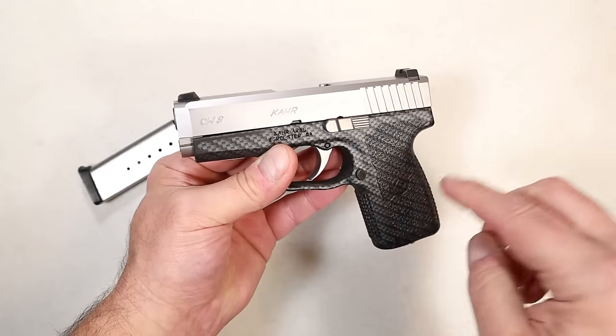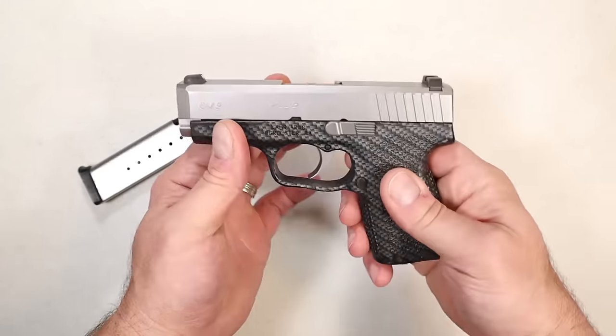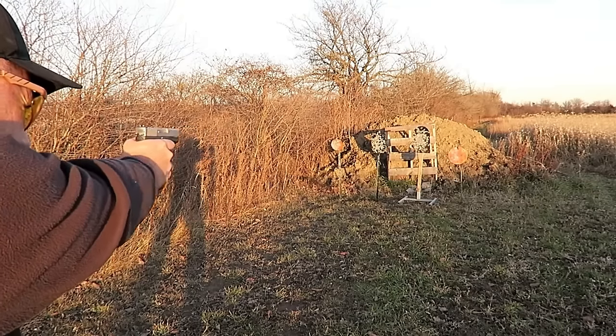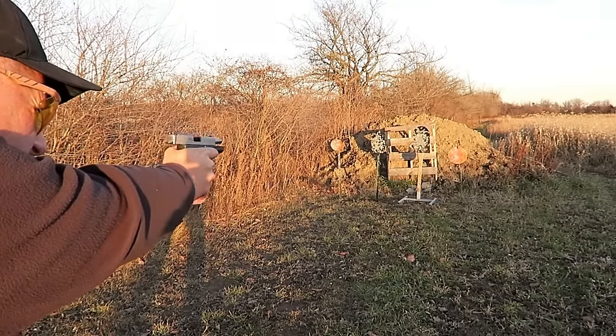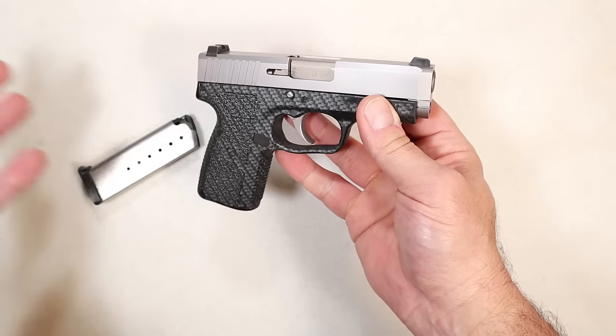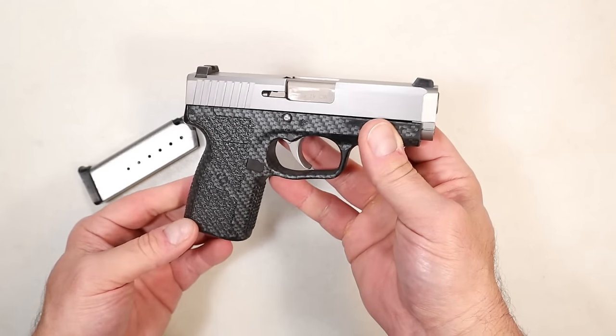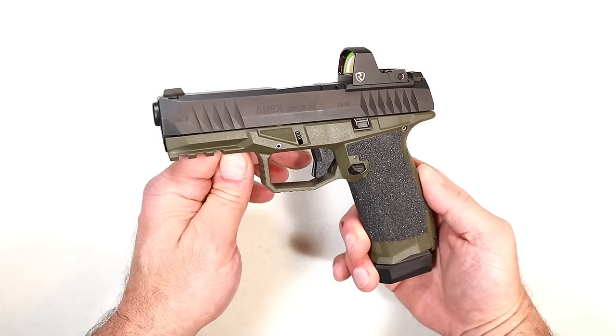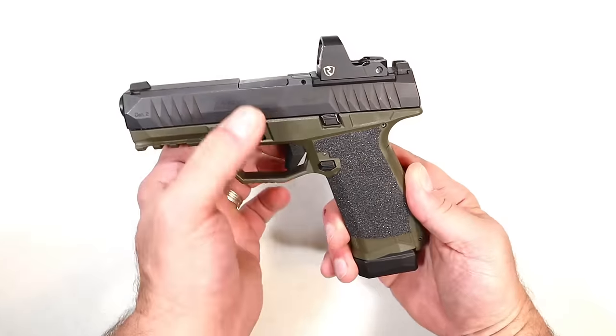Double action trigger pull, extremely smooth. Kahr Arms makes their guns very rugged and well built — one of the things I really like about them. Accurate shooter with three-dot all-steel sights. I like the way this feels and the way it shoots, and with a going price right around $330 I think it's a fine deal.